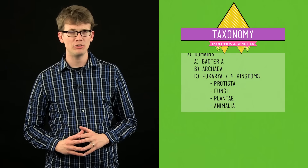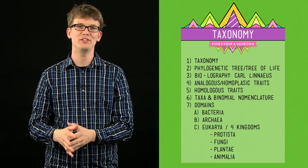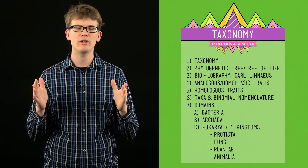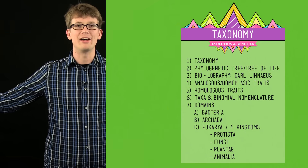Thank you for watching this taxonomy episode of Crash Course Biology. We hope that you learned something. If you have any questions for us, please leave them on Facebook or Twitter or in the comments below, and we'll see you next time.